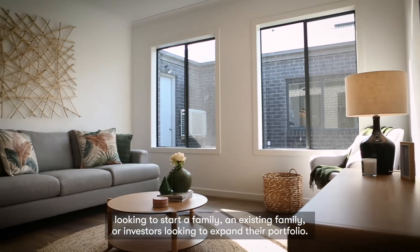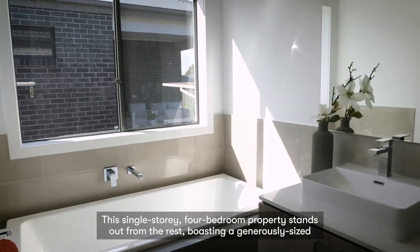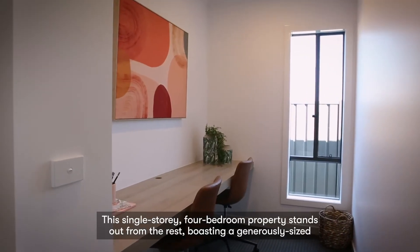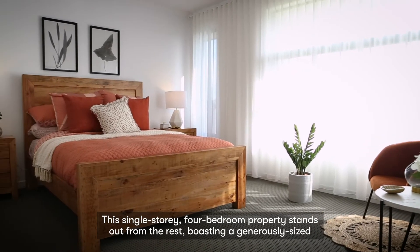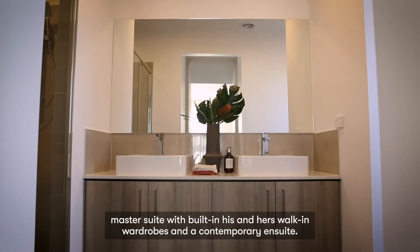an existing family, or investors looking to expand their portfolio. This single storey four bedroom property stands out from the rest, boasting a generously sized master suite with built-in his and hers walk-in wardrobes and a contemporary en suite.